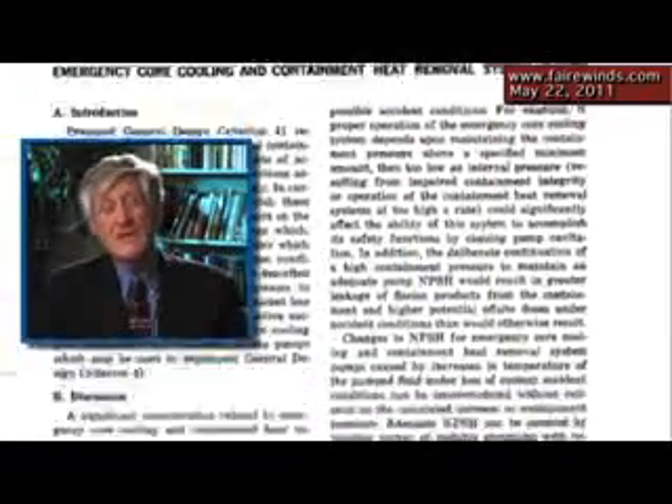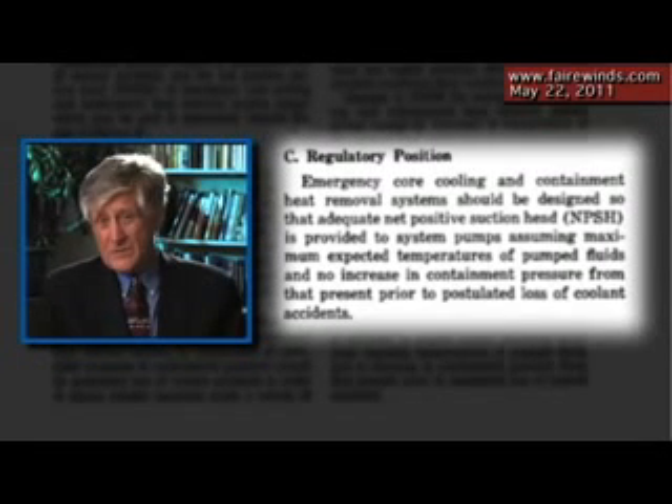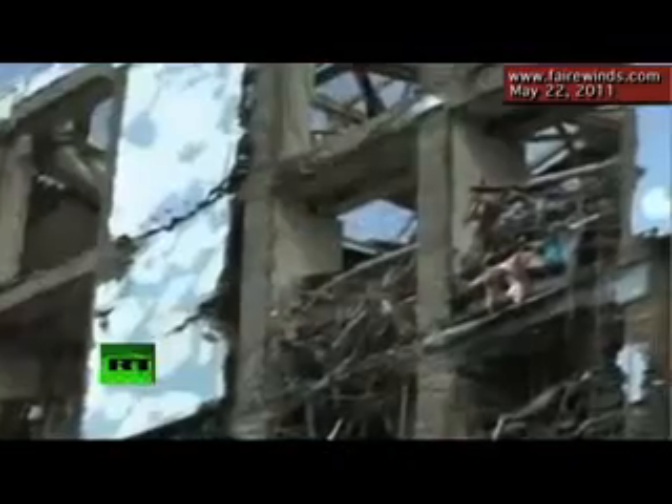The NRC allowed this to happen. They allowed utilities to take credit for the containment pressure to push the water to the pumps. There are regulations on the books prohibiting that, but the NRC waived those regulations when they increased the power at Dresden and Vermont Yankee, Robinson, and some others. So it's important to remember that vents were designed to prevent a problem — overpressure the containment — but now they can actually create a problem if, when they're open, they don't close. And if you look at Fukushima, it's hard to believe you can guarantee those valves will close after an accident.